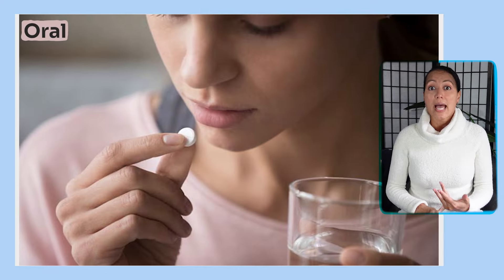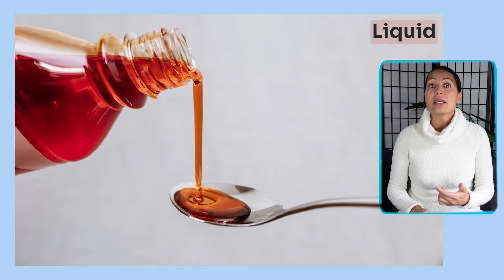Hydroxyzine comes in oral form — tablets, liquid, and intramuscular injections. It's available in 10, 25, 50, and 100 milligram tablets and/or capsules.